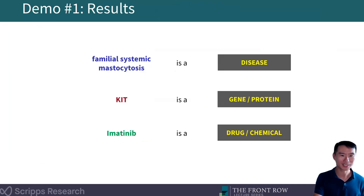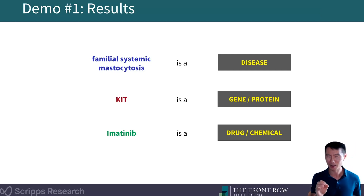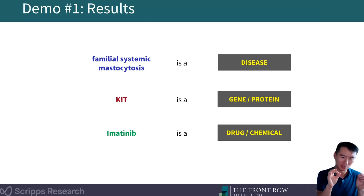Familial systemic mastocytosis is actually a disease — and 94% of you got that correct. KIT is actually a gene or a protein — 87% of you got that correct. And imatinib is actually a drug or a chemical — and 94% of you got that correct. Congratulations — you did a great job. Despite being largely a word salad to many of you, you were able to use contextual cues to get those concept types correct.